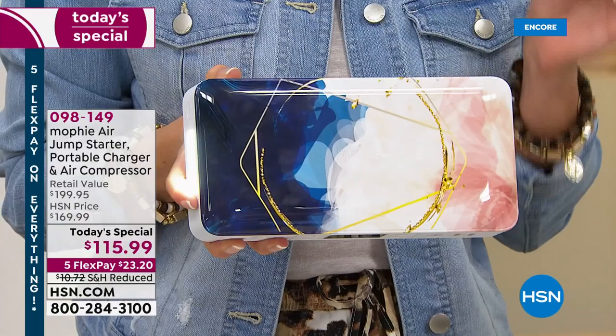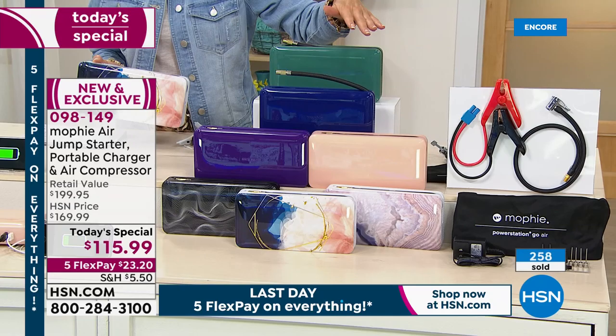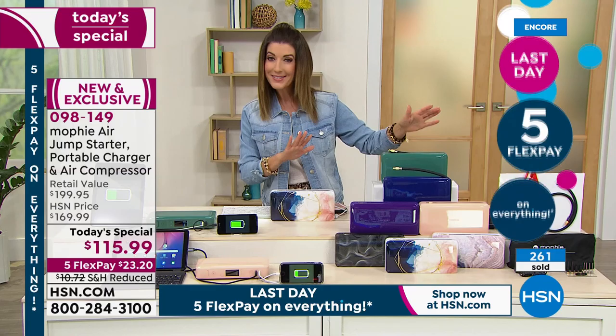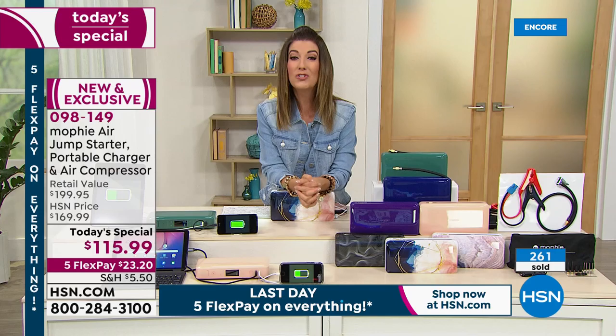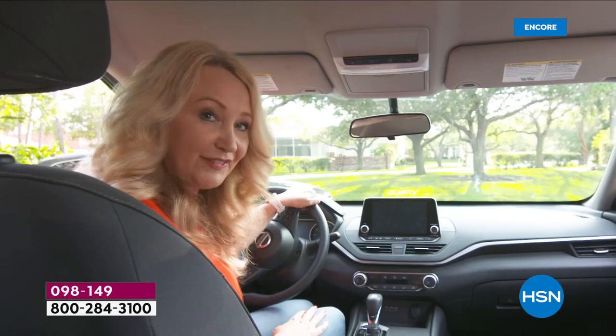If you have a road trip planned, this is a must for every vehicle in your family. This is the number one brand in charging devices and power stations - the brand that Apple carries in the Apple stores. But no one else has this value: $85 off retail. Let's watch Lori jump start her car starting with a completely dead battery.